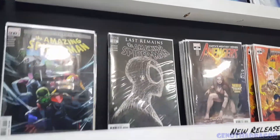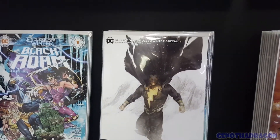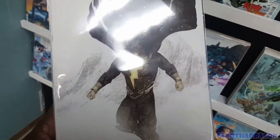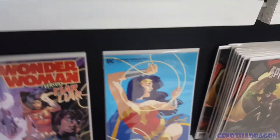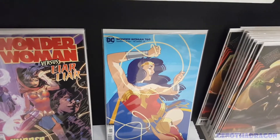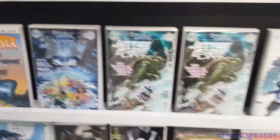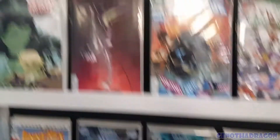Amazing Spider-Man 55, that cool Pat Gleason one. Black Adam Endless Winter - I want that, that's a nice cover. Joshua Middleton Wonder Woman 769. Got the Justice League 58 that I missed. And here's 29 - I think I have that one coming, I might not end up getting that one. It's a Catwoman.